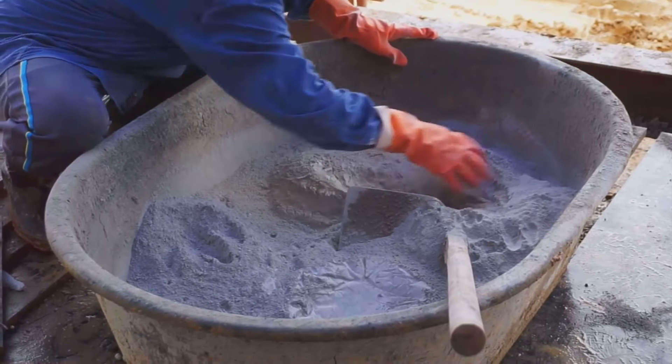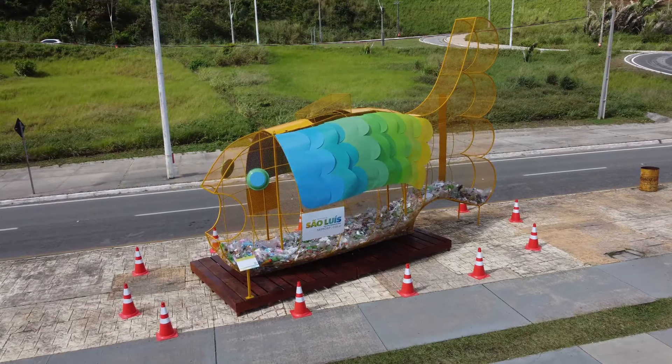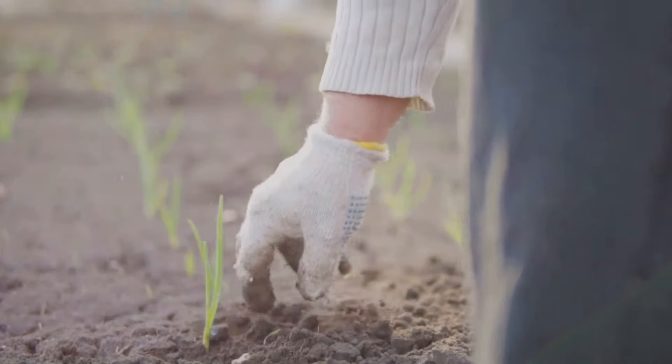The biogas can be used for cooking or generating electricity. The leftover slurry is a nutrient-rich fertilizer.